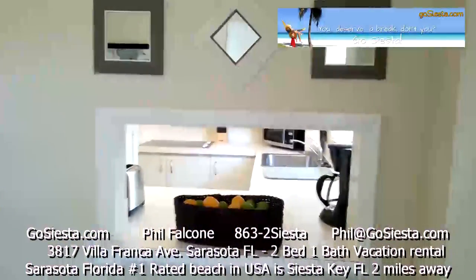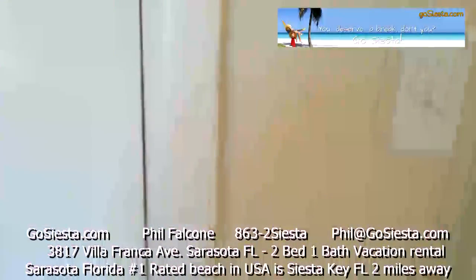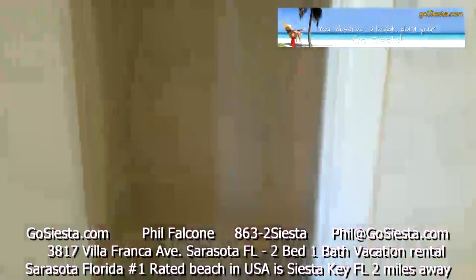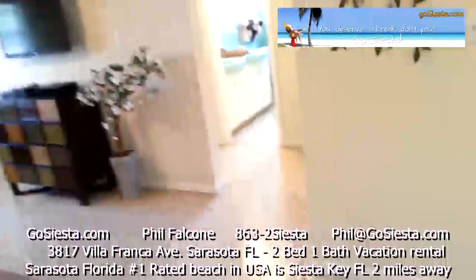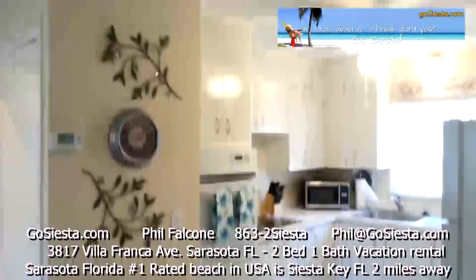There's a little see-through port to the kitchen, and a small closet for some storage. Here's our kitchen — everything you need.